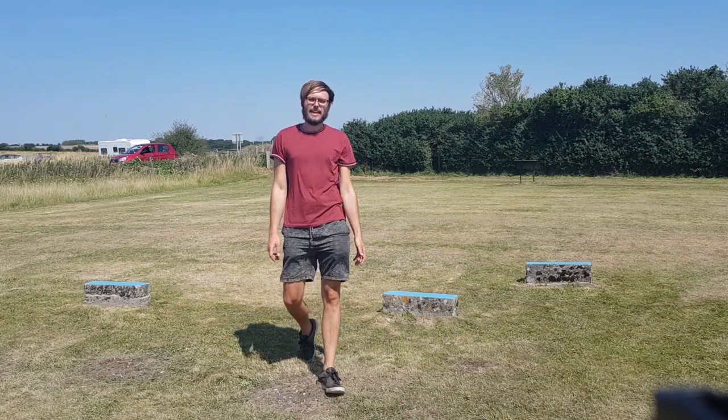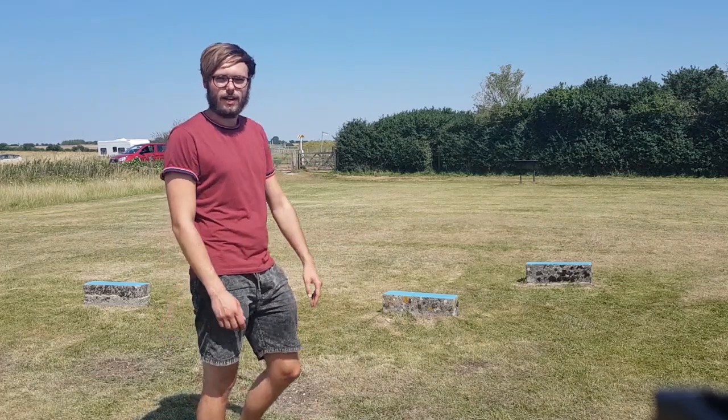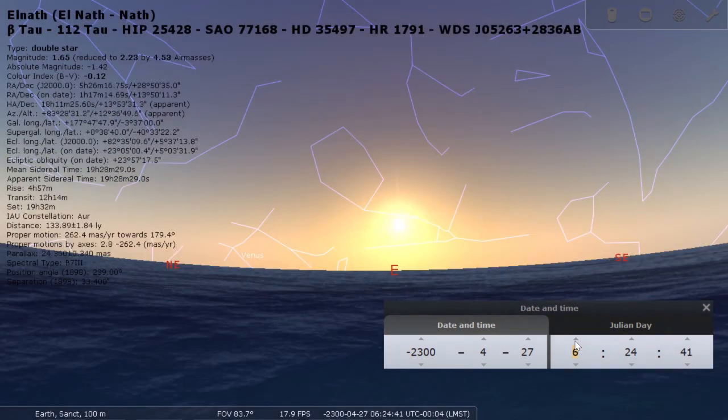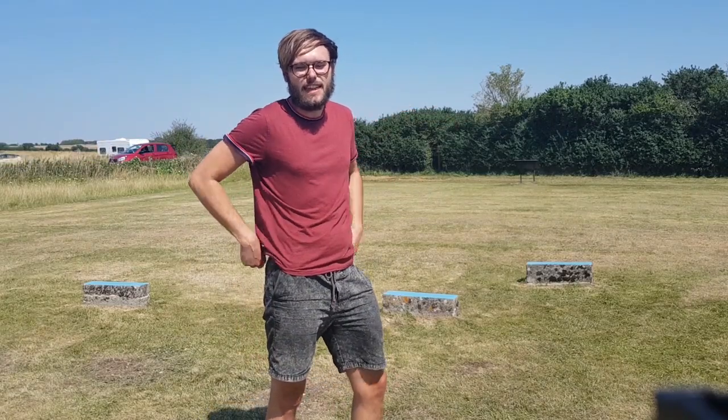Looking out north-east from the heart of the Sanctuary, there would have been an outlying stone just to the left of the current marker. This stone would have heralded the rising of Alnath, the right horn star of Taurus, as it rose heliacally across the landscape. Unfortunately because of the bushes there we can no longer see the exact alignment.